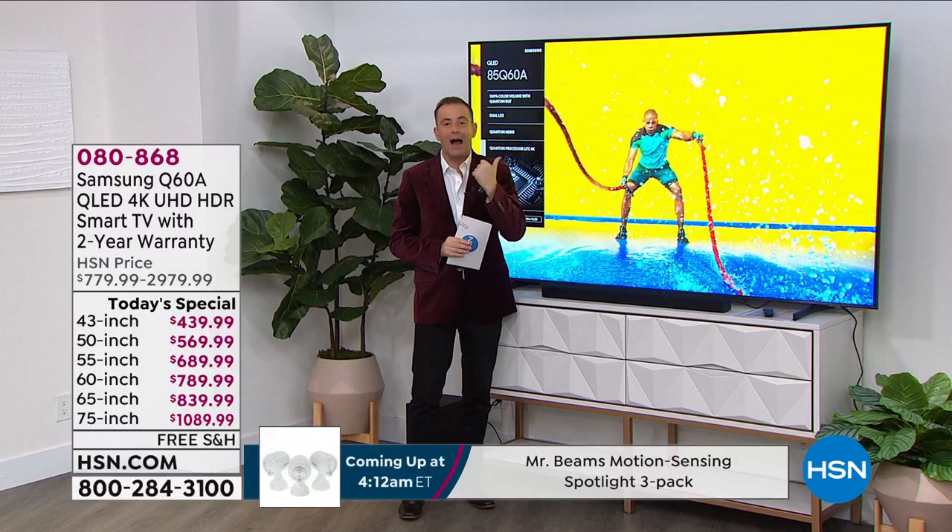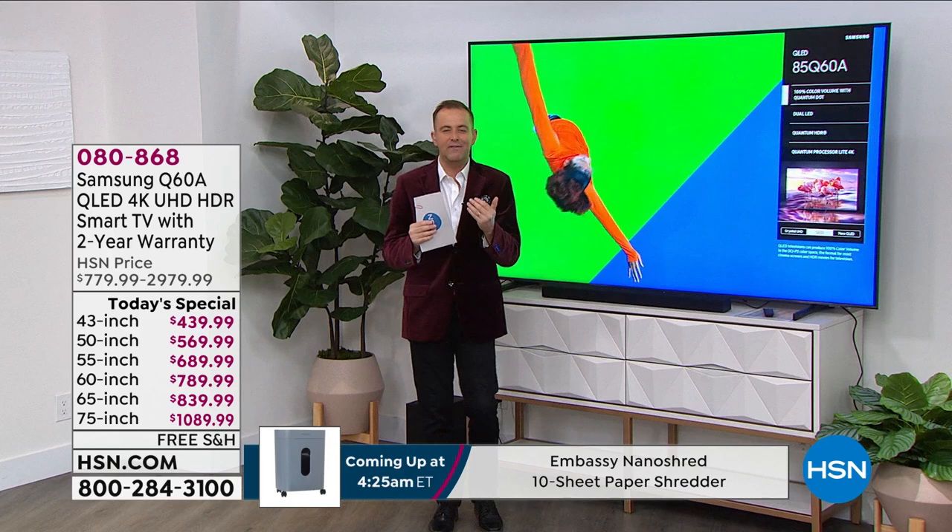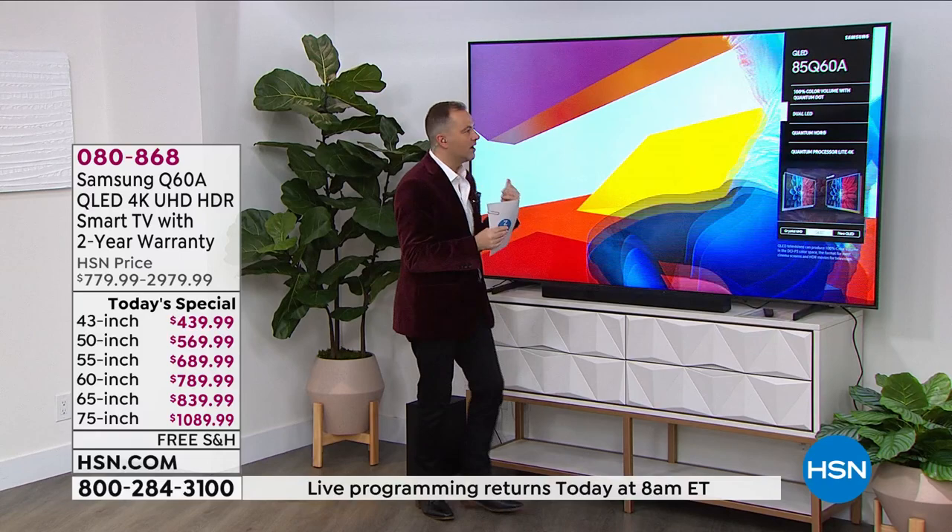As we celebrate the holidays — happy holidays, Merry Christmas to everybody watching — wouldn't it be lovely to invest in a new TV? A TV that delivers more joy, more excitement, more pizzazz, better sound, better colors, better action. Well, that's what you get with this.